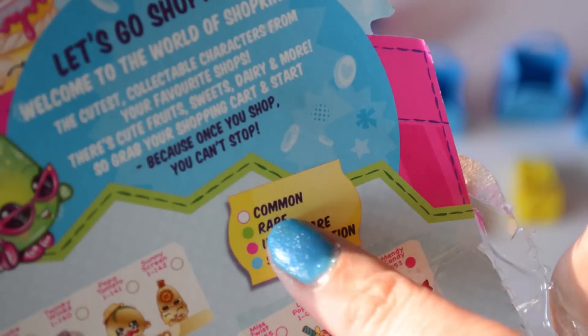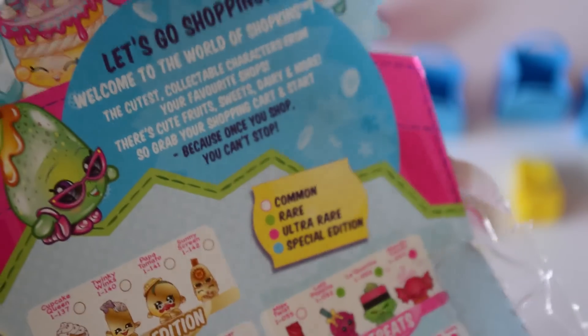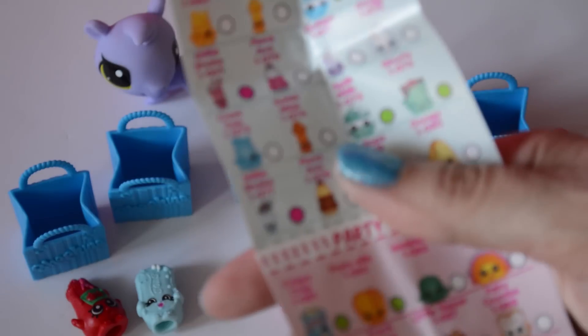If you guys are going to buy Shopkins, I just noticed they have a little key on the back: Common, Rare, Ultra Rare, Special Edition. In the store, if I had noticed that, I could have held it up — mine wasn't the blind pack except I did have one blind bag in there, but I could fully see the four characters. I could have been checking in the store. Let's go ahead and see if mine are rare or not. Mine are from Target, by the way.